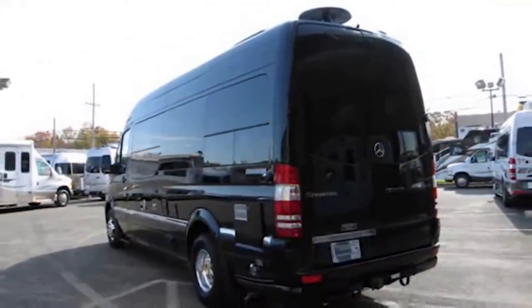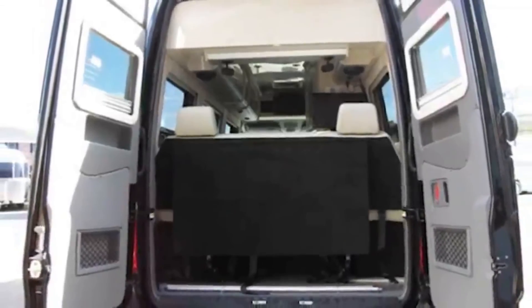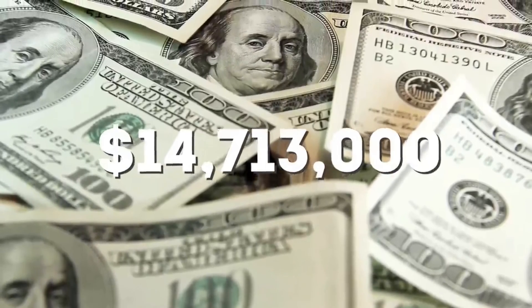In the end, from what we could find, the total price of Jay's massive car collection comes to $14,713,000.